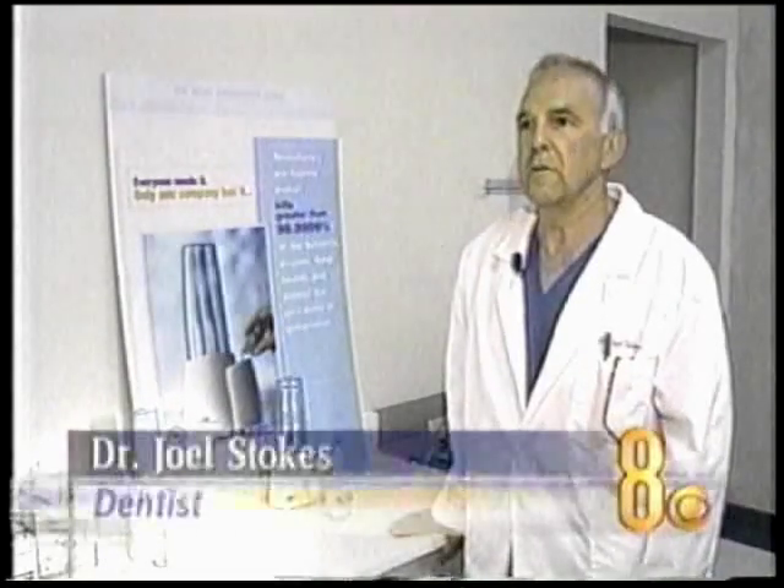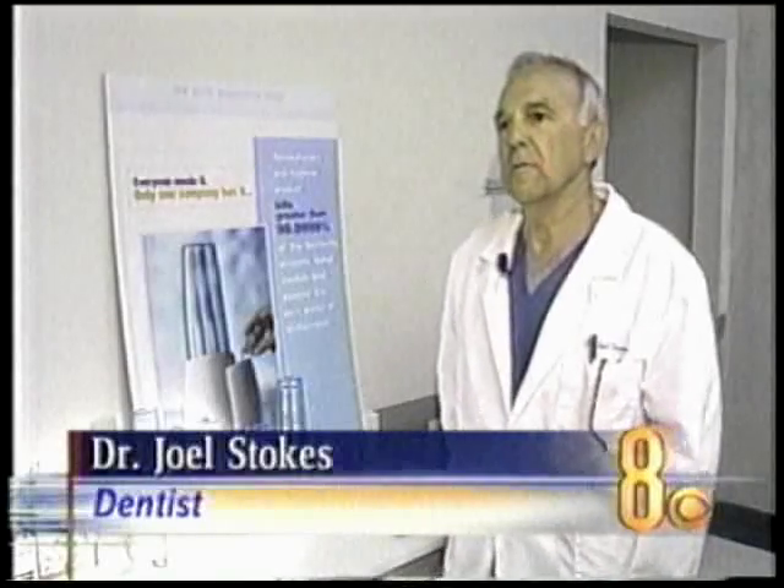The product is so new that four out of five dentists probably haven't even heard of the Germ Terminator. But one dentist in Henderson has and is giving it his seal of approval. I use it personally. I have family members that have suffered from canker sores and other little things, minor gum irritations in the past. And since we've been using this, we've seen a tremendous reduction in these kind of problems.